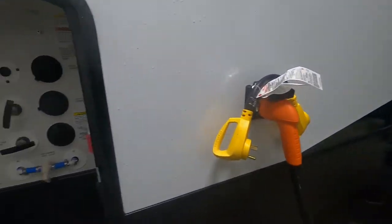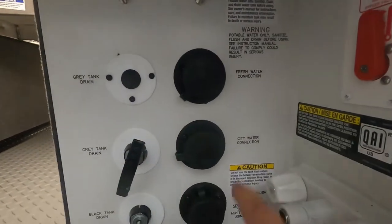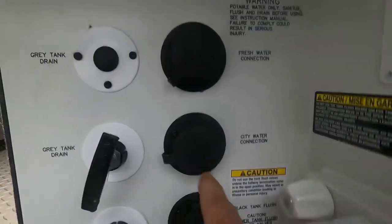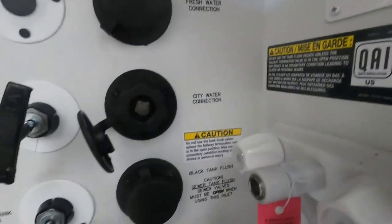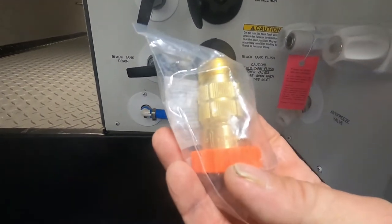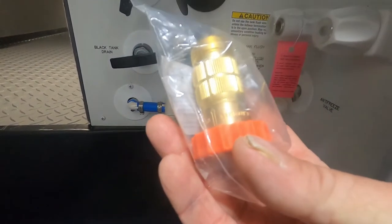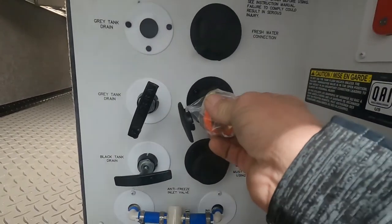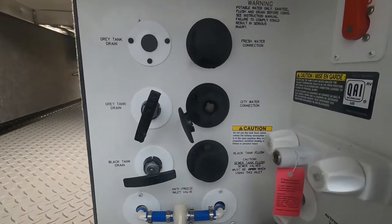Let's hook our water up. They made it real simple here — you have a fresh water connection, city water connect, and black tank flush. We're going to hook up the campsite at the city water connection. Open this up and find your water pressure regulator. This water pressure regulator is going to reduce the water pressure to 40 to 50 PSI, protecting the lines in your unit. Always use this when putting water into your unit. Hook up your hose and hook up your water pressure regulator, but don't turn your water on yet.